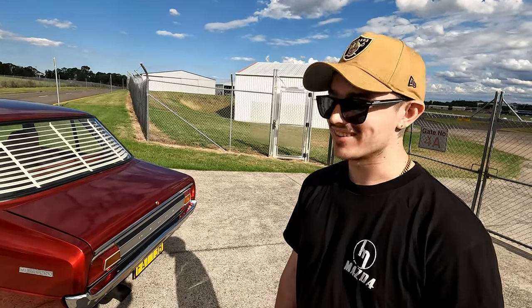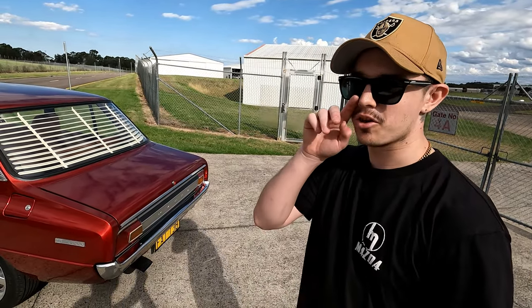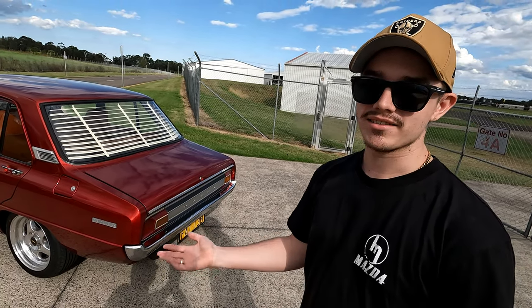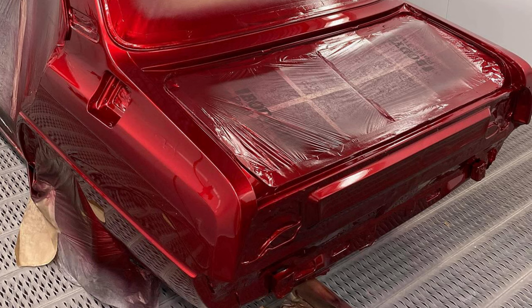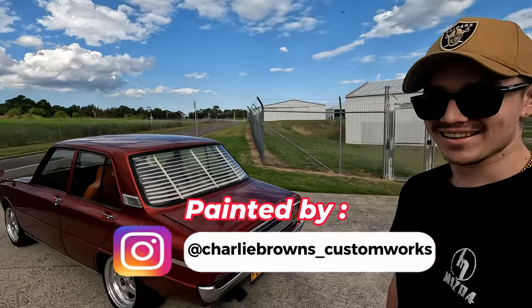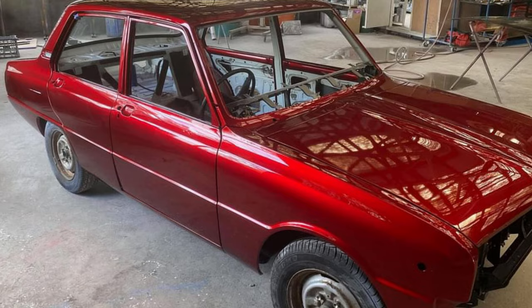It gets me excited every time I look at it. For the paint, did you guys paint it? One of my family friends painted it - he used to do panel beating as a job, he'd stopped for ages. He said, 'I want to get back into the business, I know you need this painted, I'll do it for you.' He used it as a catalogue car and did an immaculate job - he did the bodywork too, so it's straight and perfect. Everything just worked out perfectly.